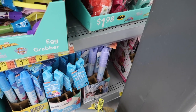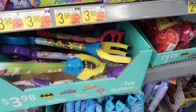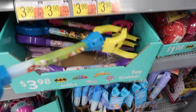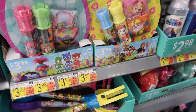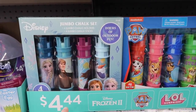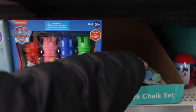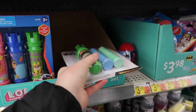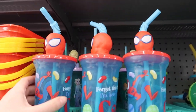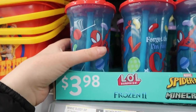Over here we have some other little tiny gifts and candy. $1.98 for Bubble Wands — Frozen 2. Also Frozen 2, they have this little egg grabber, which is so fun. If you're a fan of Toy Story, that could be like the claw! More of the Jumbo Chalk — I think we saw some of this at the other Walmart — $4.44 for Frozen 2. Also a smaller version of our little Grogu. And they have really fun little cups with straws — Frozen 2, Spider-Man, and Mickey and Friends. Really cute little prints on them.